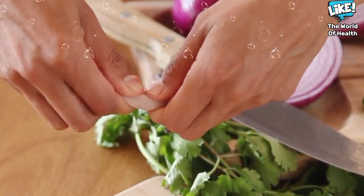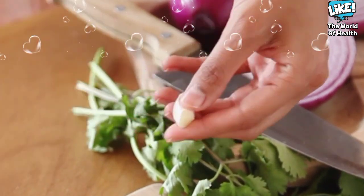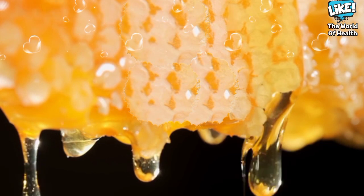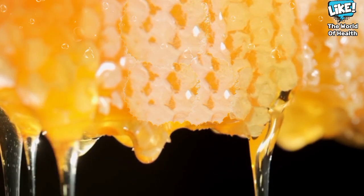Garlic fermented with honey promotes cardiovascular health, lowers high blood pressure, lowers bad cholesterol in the blood, prevents blood clots, and reduces atherosclerosis and blockage of arteries.